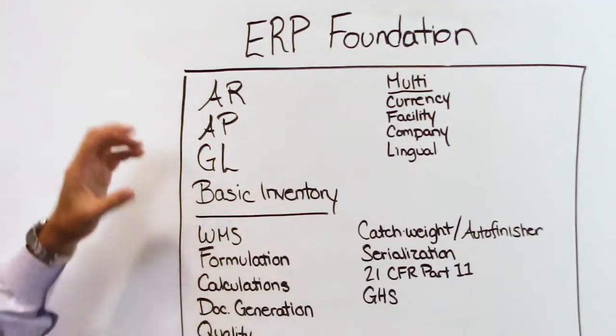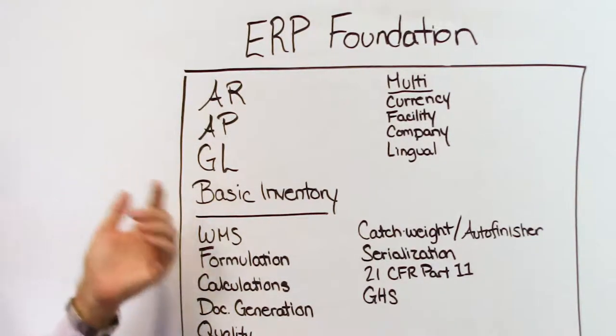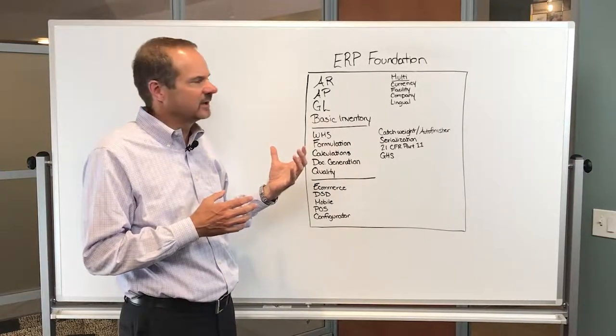If you look at the base of an ERP system, they're all pretty much the same. They're all based on AR, AP, general ledger, and basic inventory. That concept is pretty simple and straightforward, and there's a lot of people that can provide that.